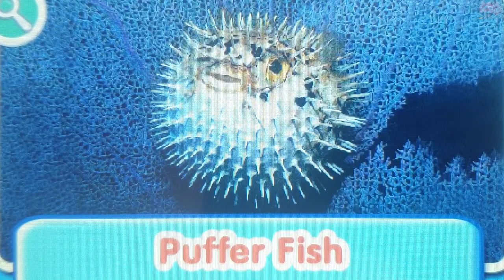Pufferfish. The pufferfish protects itself by inhaling large amounts of water. This turns it into a spiky ball.